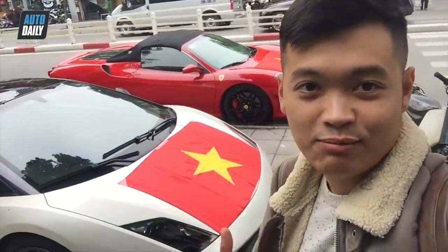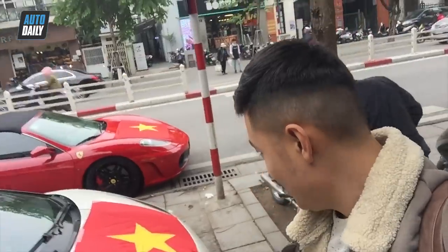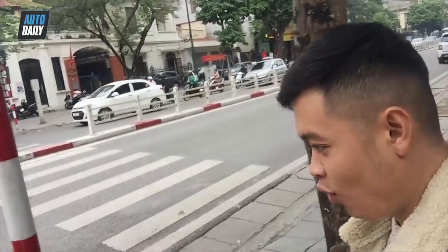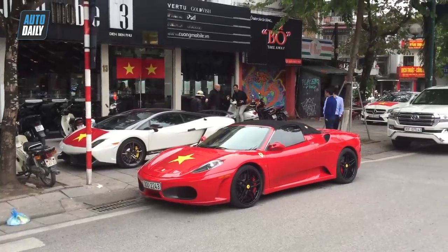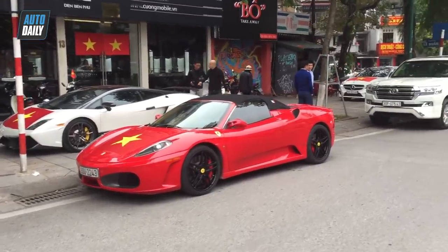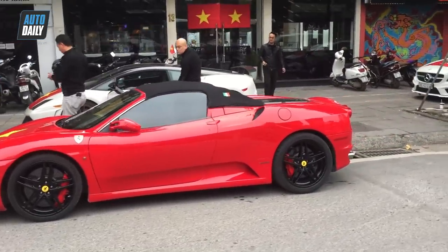Mời quý vị và các bạn cùng đi một vòng để xem hai chiếc siêu xe này khác nhau như thế nào, để cùng hòa nhập vào dòng người cổ vũ cho đội tuyển Việt Nam. Hai chiếc xe đang nằm tại số 3 Điện Biên Phủ — phải nói là rực một góc luôn, quá là đẹp và cũng siêu sexy.